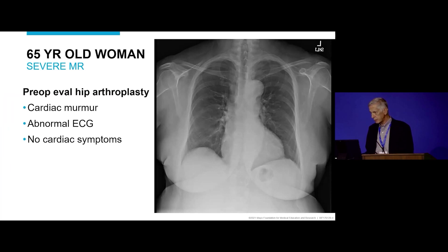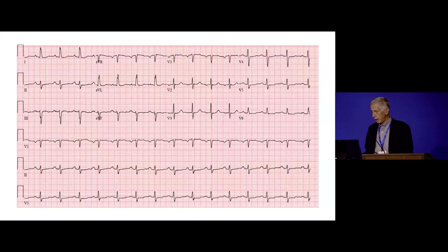Here's the chest X-ray. The electrocardiogram looked pretty good — maybe left axis deviation, not much worrisome. The P waves are a little broad, maybe. But apparently she had PVCs that prompted the echo.